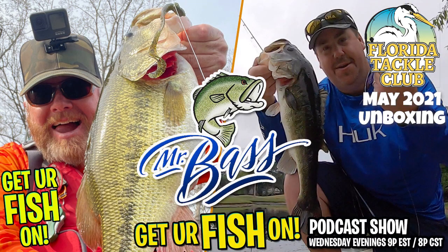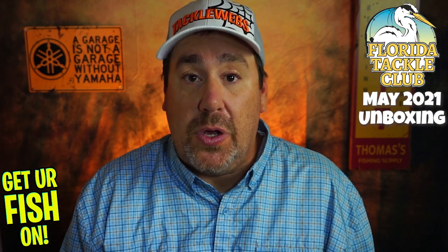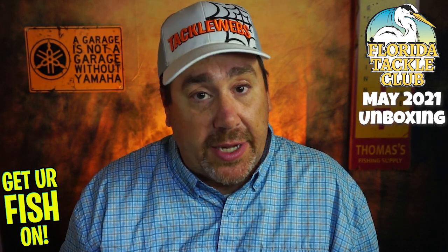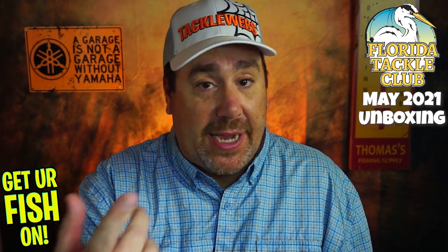Also, Wednesdays, Mr. Bass and I are doing a live podcast show — talking about everything, talking about ourselves, the industry, answering questions. Go to his channel, Mr. Bass, and of course go to this channel. One week it'll be on Mr. Bass' channel, next week it'll be on the Get Your Fish On channel. Check out that podcast.